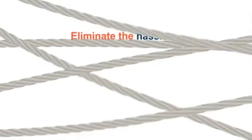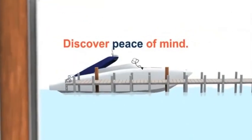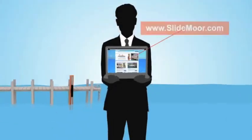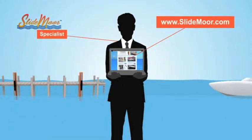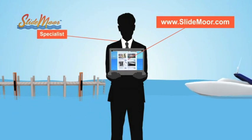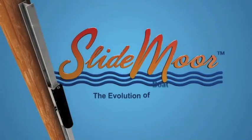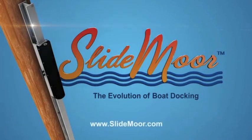Eliminate the hassle and discover peace of mind by joining the evolution of boat docking. Explore our site and contact a SlideMore specialist to find out how SlideMore can be your docking solution. SlideMore — the evolution of boat docking.